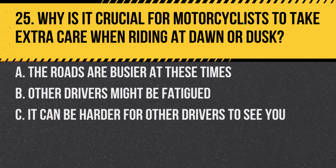Question 25. Why is it crucial for motorcyclists to take extra care when riding at dawn or dusk? A. The roads are busy at these times. B. Other drivers might be fatigued. C. It can be harder for other drivers to see you.